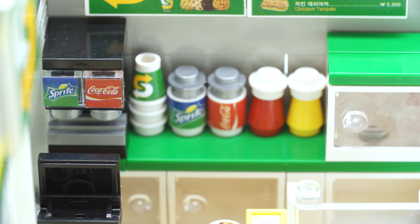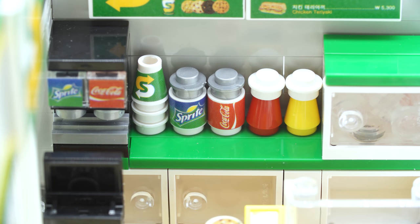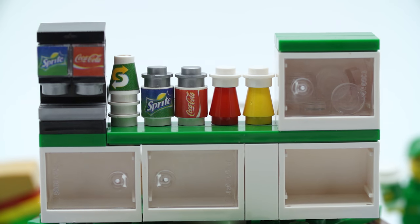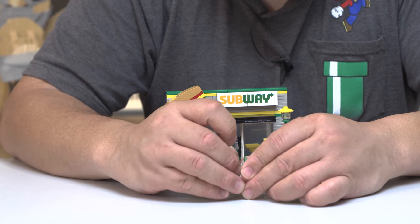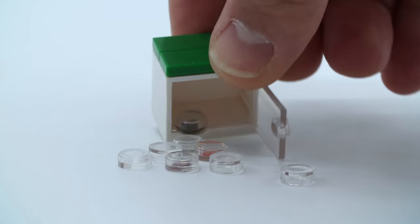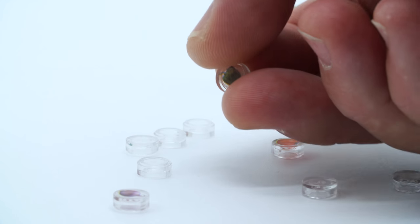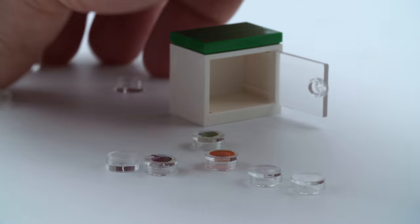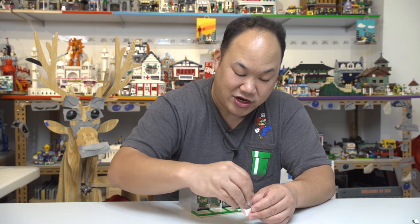Countertop — you got the fountain drinking machine with the Coca-Cola and Sprite sticker. You got some cups there — those are stickers by the way. You got the ketchup and mustard, and you got this cool little container — I think this is like a little refrigerator or something. They have stickers here: you got tomatoes, pepper, and onion. The rest of them are just blank. I guess this could be like the refrigerator that they put ingredients inside — because it's fresh. Subway — is it fresh?